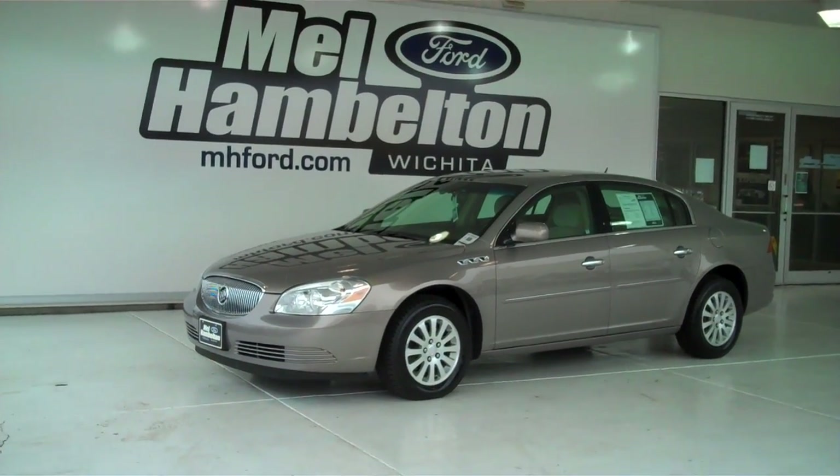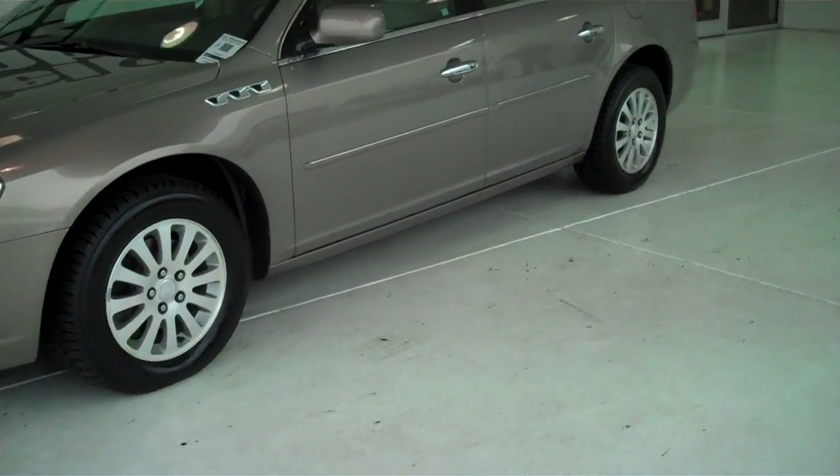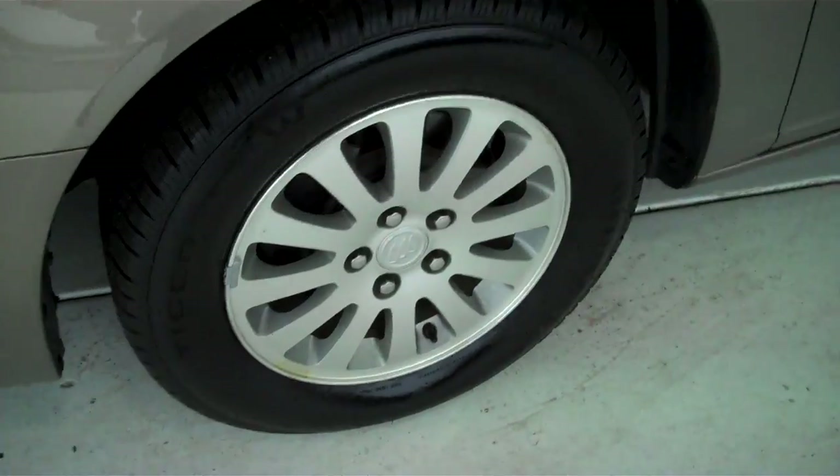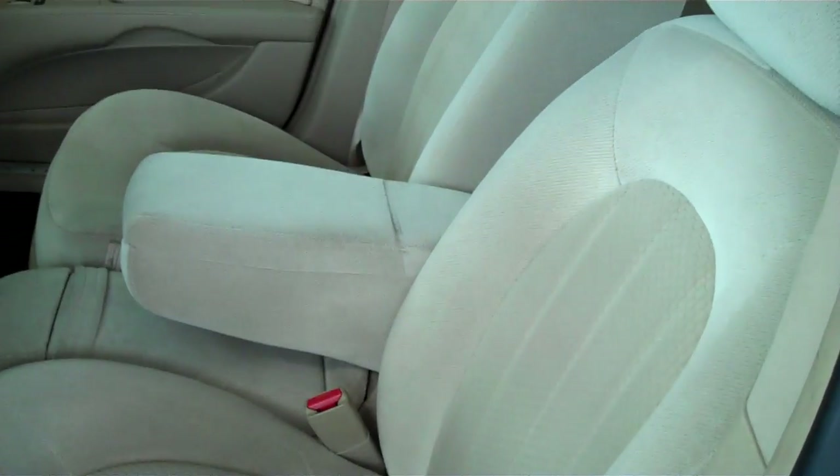P9881 is a pre-owned 2007 Buick Lucerne. It is gold metallic in color. It has the factory alloy wheels sitting on a brand new set of tires. It's got the beige cloth interior with split bench seat and fold down armrest.